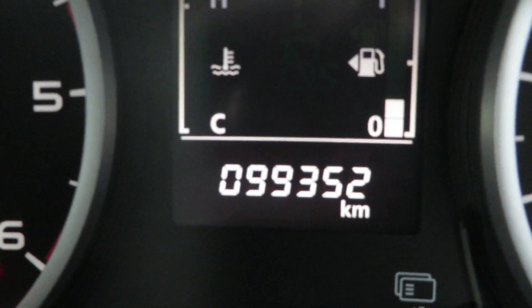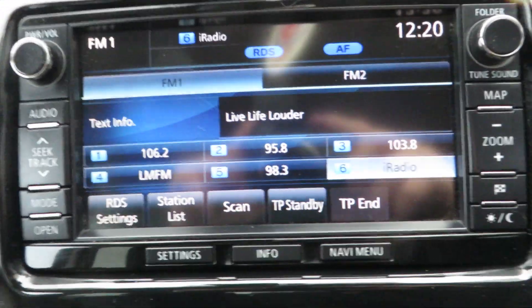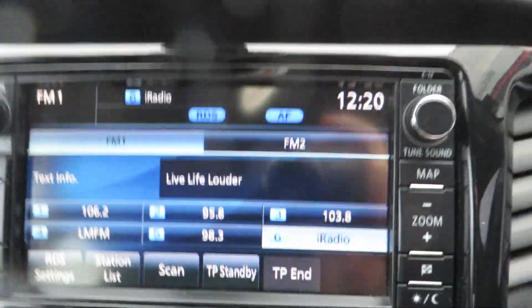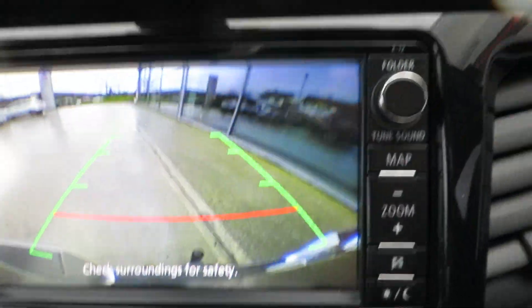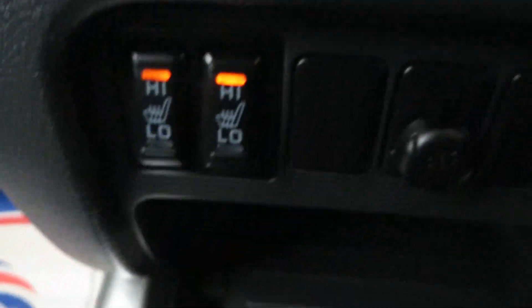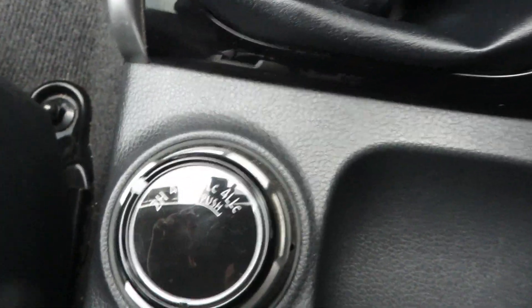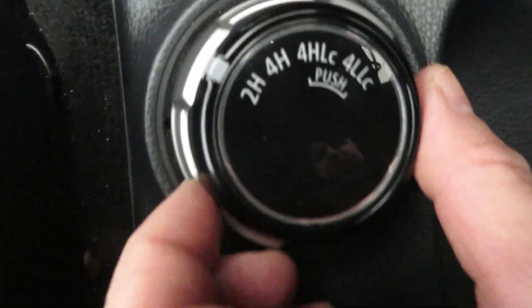This L200 has only done 99,352 km and comes with a full service history from ourselves. Comes with a touch screen stereo, rear reversing camera, sat nav, heated front seats, USB connection, 6-speed gearbox, and Mitsubishi's on-demand 4-wheel drive system.